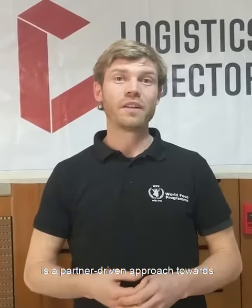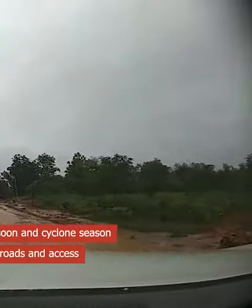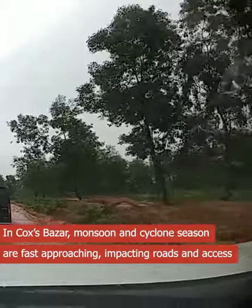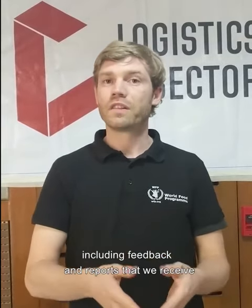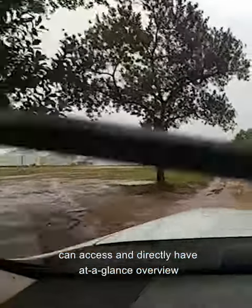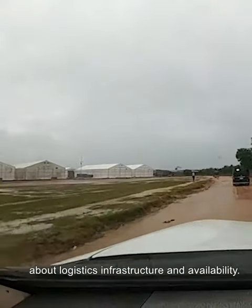The Logistics Cluster Prepared Platform project is a partner-driven approach towards something that we call a humanitarian logistics gateway. The idea is to combine data from national, international, and available data sources, including especially feedback and reports received from the field, so that partners and the humanitarian community can access and directly have an at-a-glance overview about logistics infrastructure and availability.